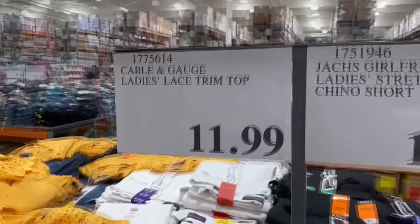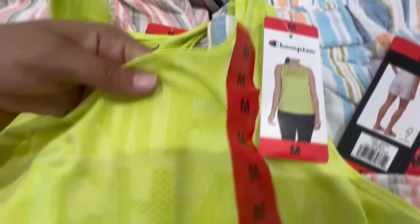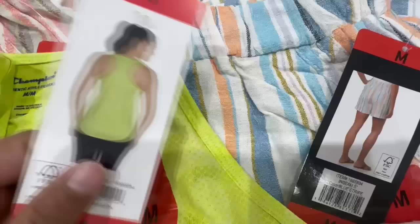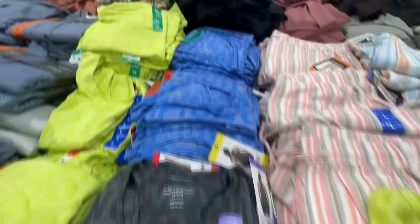I'm personally always in need of tanks — I exercise almost every day and use these to the max. These seem like a really nice material, perfect for exercising, especially in the upcoming warmer weather. I really like the color options; this lime green one is probably one of my favorites right now. They also have it in blue. I spotted a medium here.